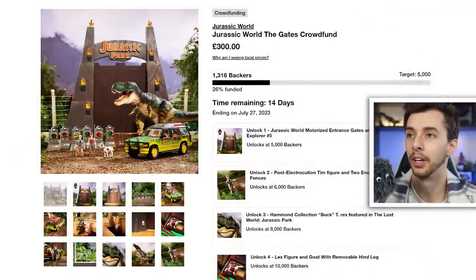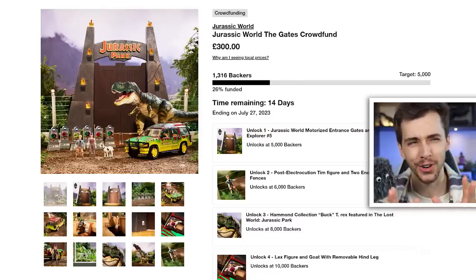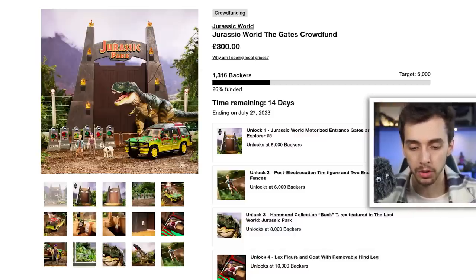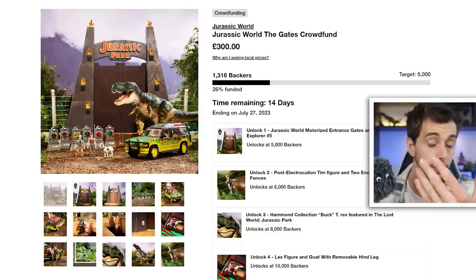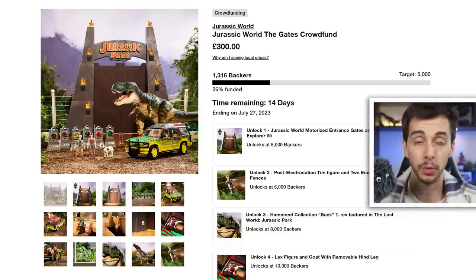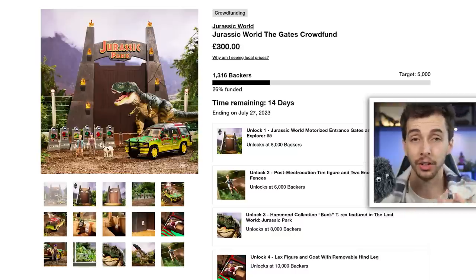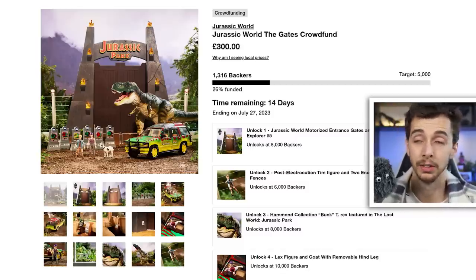I don't know why they call it Jurassic World The Gates when it's got nothing to do with... already off to a strong start. I saw this not too long ago and it was just mind-boggling to me, because for a start it was originally only for US customers. Everyone else in the rest of the world - and if you have anything to do with the Jurassic toy community you'll know that America gets a lot of the toys that the rest of the world doesn't.